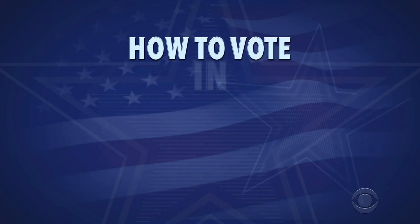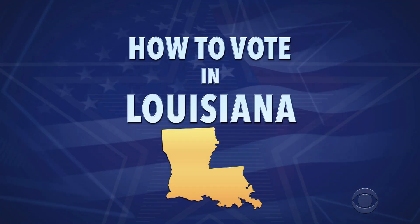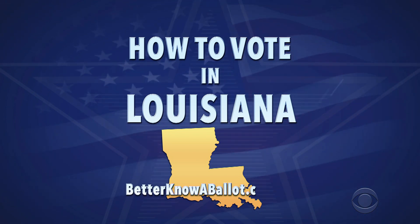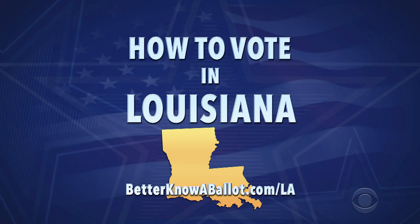So here's how you can get started voting in Louisiana right now. This is general information for how you can vote early and by mail. Check out betterknowaballot.com for more information on all the links you need. The link for Louisiana is below.